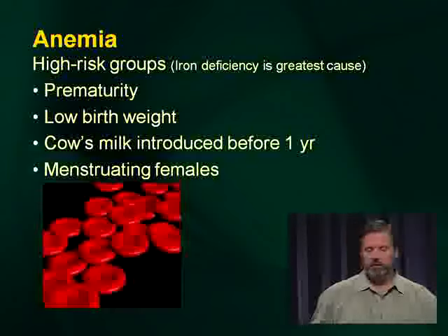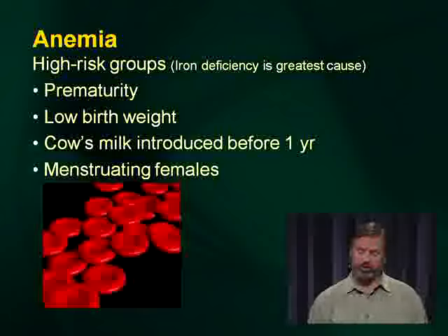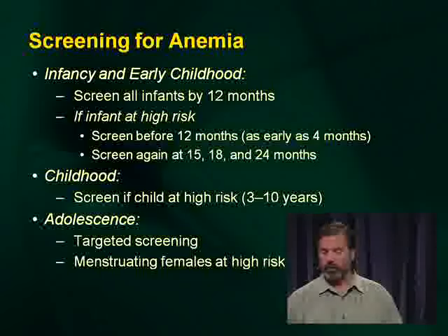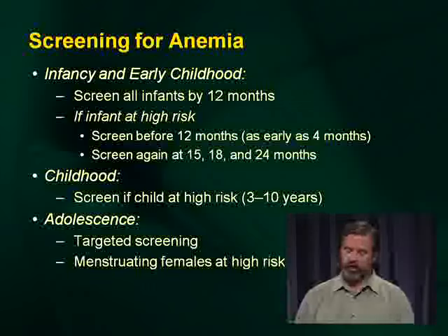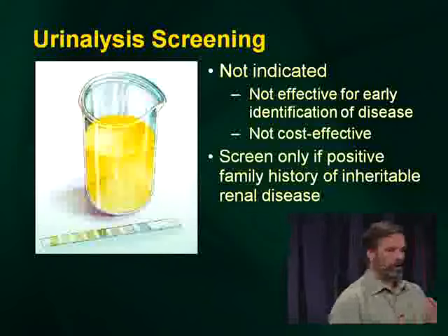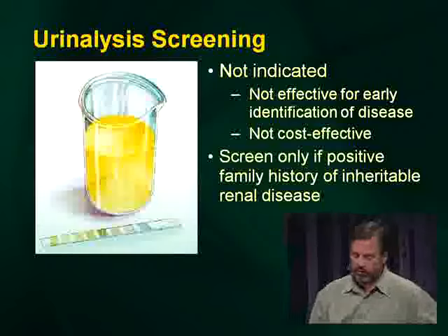Anemia screening: high-risk groups include prematurity, low birth weight, introduction of cow's milk before age two, and menstruating females. All infants should have screening completed by 12 months, and again at 15, 18, or 24 months if at high risk. In childhood, screen if high risk between ages 3 and 10. In adolescence, targeted rather than universal screening is recommended. Universal urinalysis screening is no longer recommended, as it doesn't help with early intervention for particular diseases.